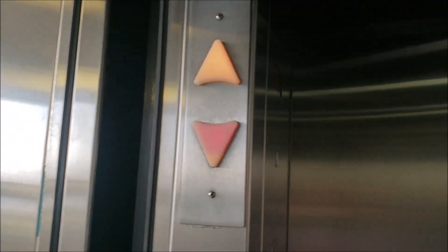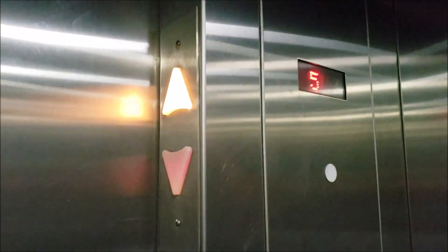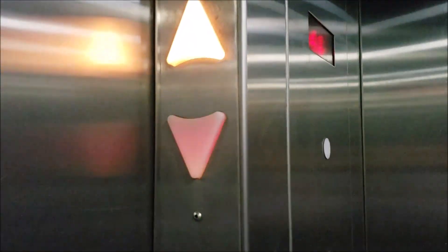Look at that — up and down are both lit up at the same time, but on that one it's just down. I think it just stays lit. Up lantern.